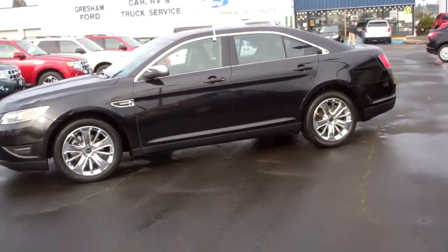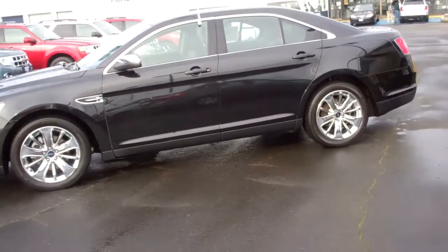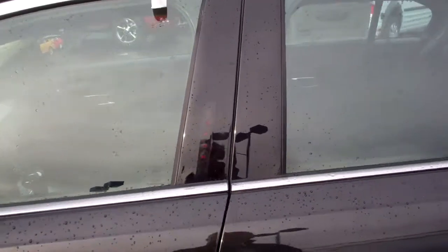It's a beautiful car — black on black: black exterior, black leather, chrome wheels. It's got reverse sensing and keyless entry. I love the keyless entry on this; they've actually built it into the door panel here. You see how that lights up? Very, very cool.